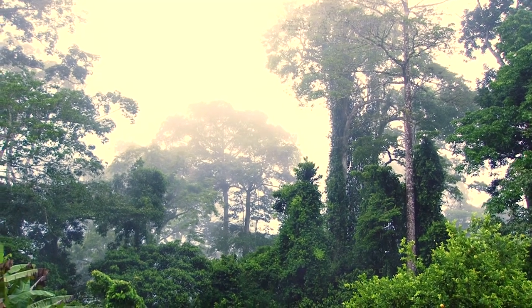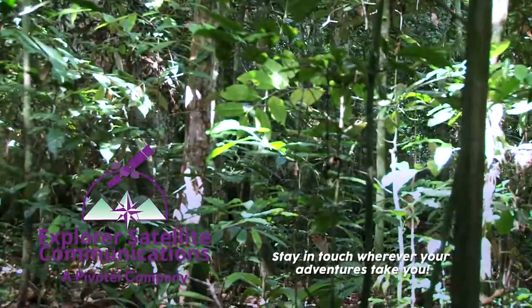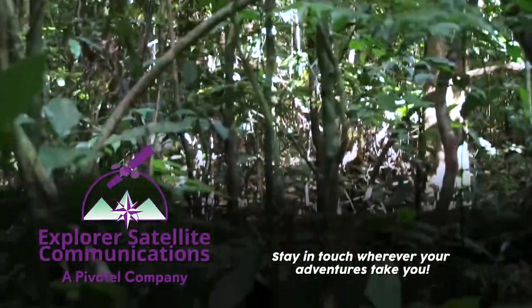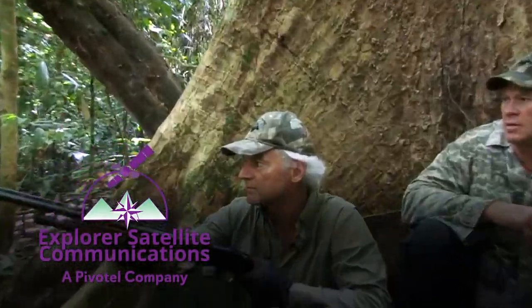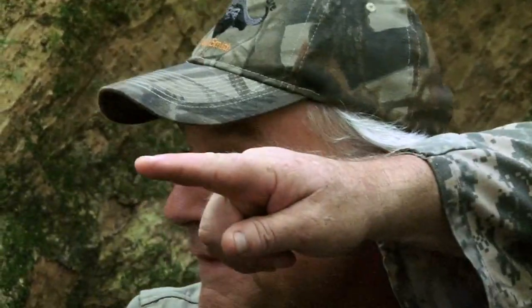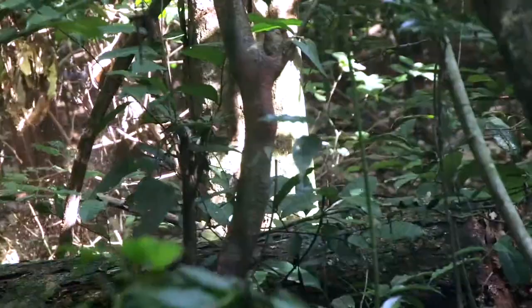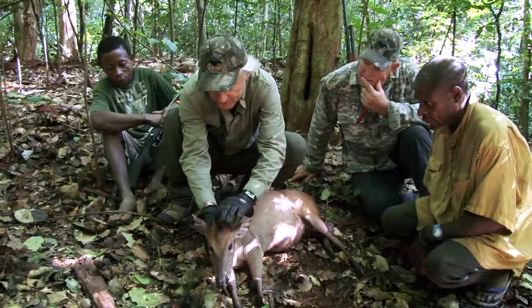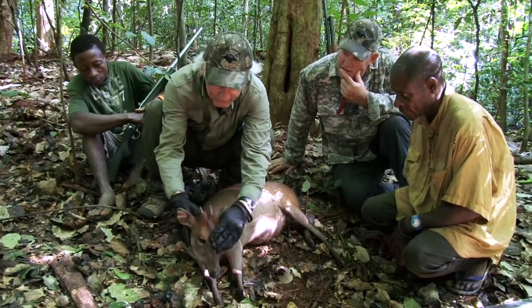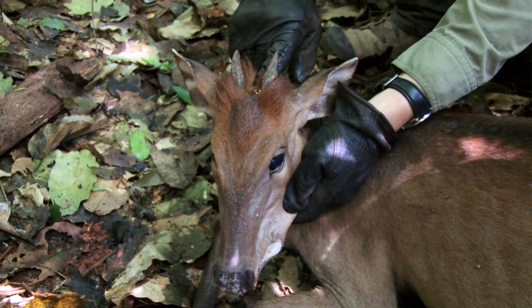These small antelope — your dikers, the dik-diks — they're really a tough animal to hunt. Lots of times they're living in the jungle. As an example, the Peter's diker from Cameroon. Look at them, how heavy their horns are. It's got a great set of horns on it. They've got this rough crest up here on the top, which is classic of these forest dikers.